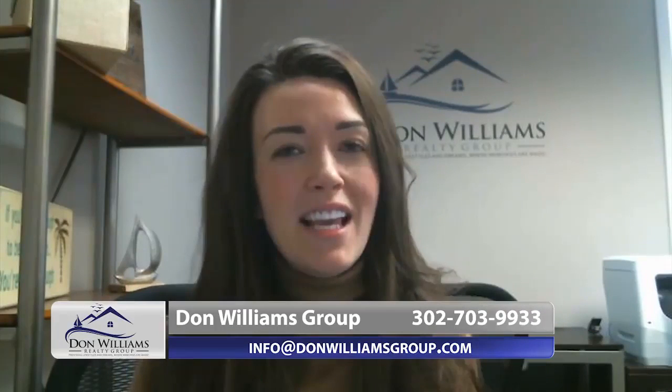Hi, this is Shanae Andrus with the Dawn Williams Group. I'm going to talk to you today about the eight worst things you can do around your home when you're trying to sell, right after this.